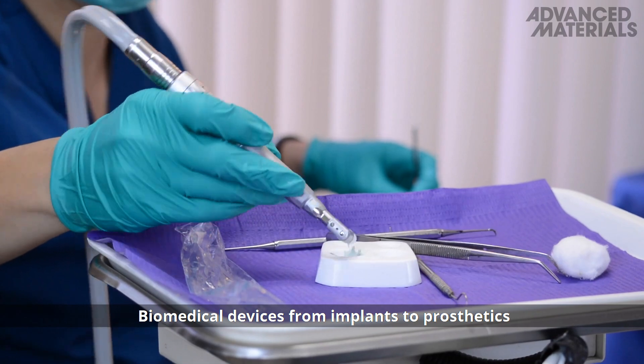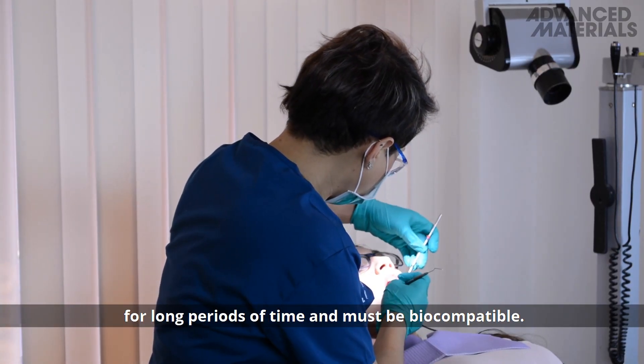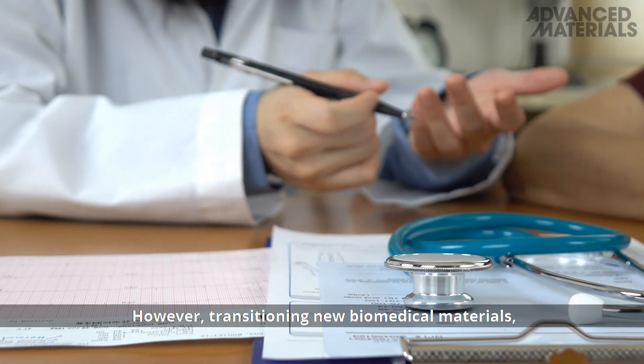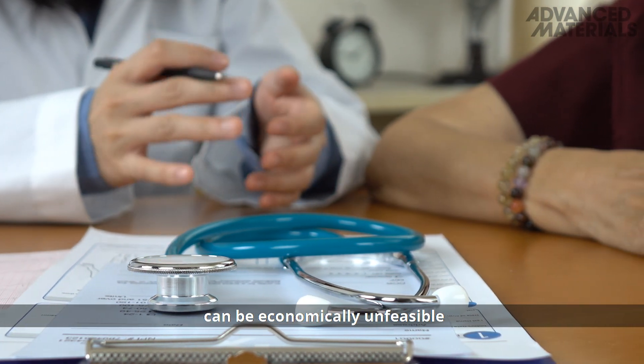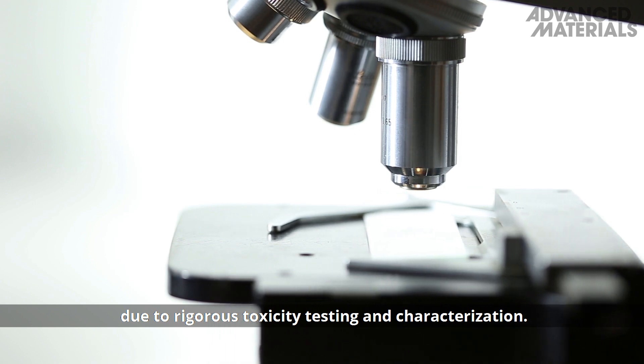Biomedical devices, from implants to prosthetics, are normally in contact with the human body for long periods of time and must be biocompatible. However, transitioning new biomedical materials, such as hydrogels, from the lab to the clinic can be economically unfeasible due to rigorous toxicity testing and characterisation.